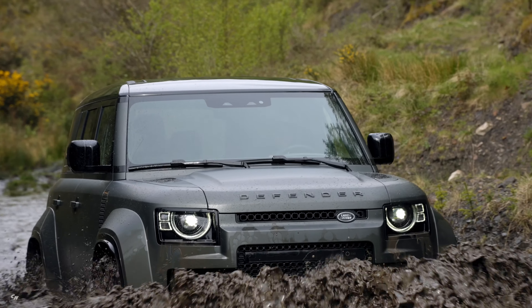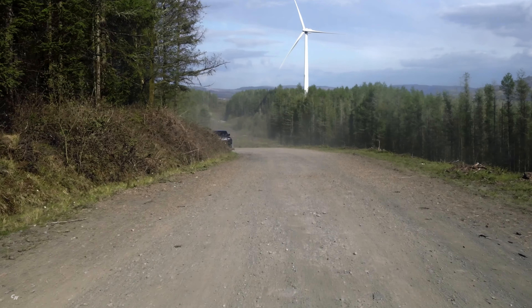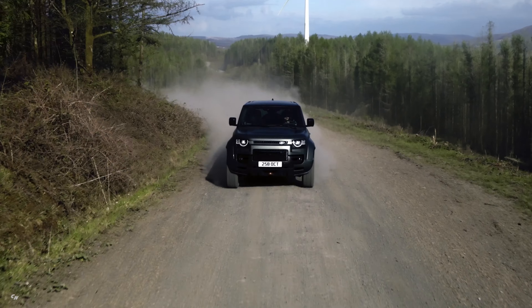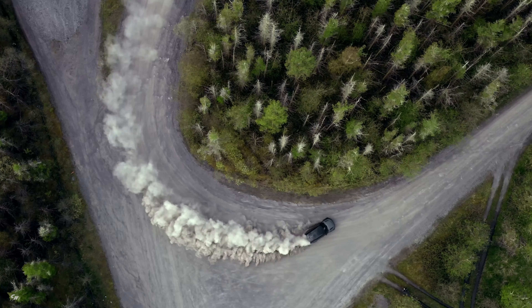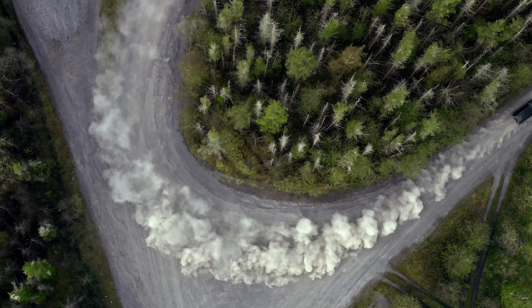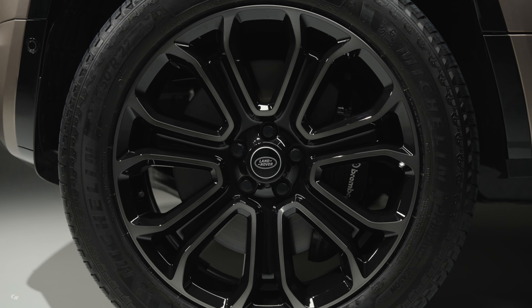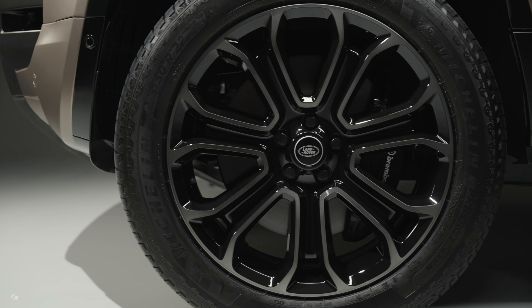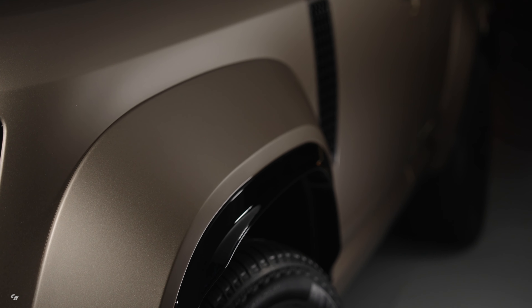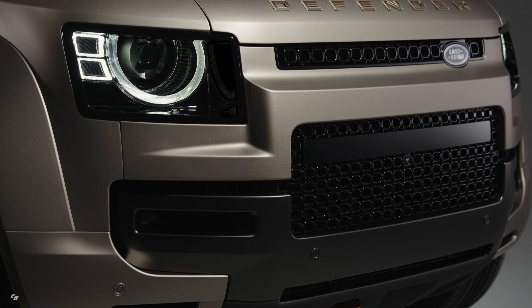The Defender Octa is here to help you conquer any terrain with its imposing presence and all-terrain focus. With 33-inch diameter tires — the largest ever fitted to a production Defender vehicle — including Goodyear advanced all-terrain tires developed specifically for the Octa model, this beast is ready for anything. To accommodate these massive tires, the Defender Octa features extended wheel arches that complement its off-road optimized front bodywork with unique grille designs.